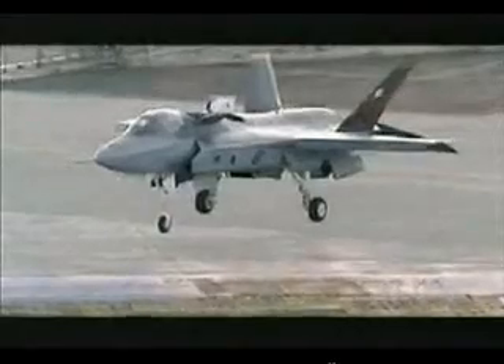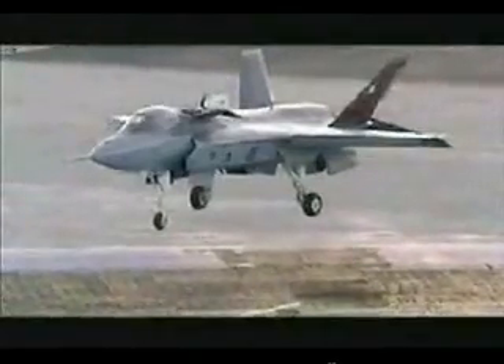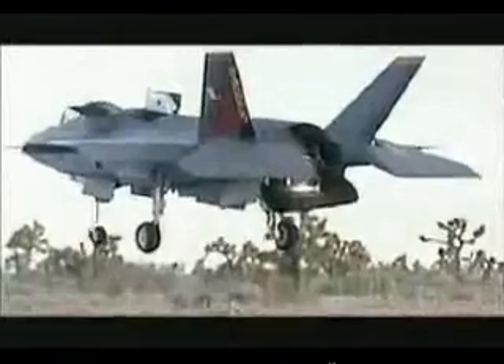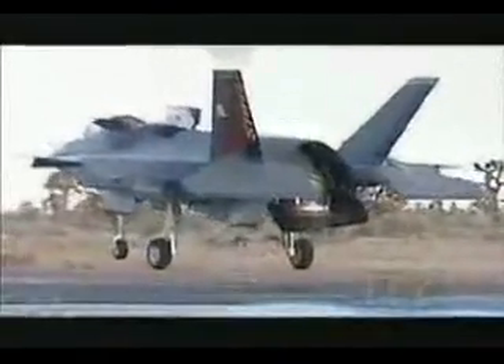Harrier technology was crude but effective. The X-35B works on a similar principle of diverting the jet exhaust downward instead of backwards, but it also incorporates a massive fan just behind the pilot, driven by the engine, which increases the lift.